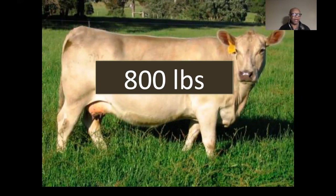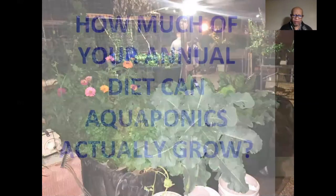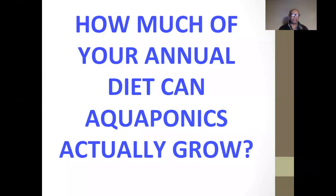I couldn't find a picture of 800 pounds of vegetables, but this cow gives you an idea of what you're trying to grow in your backyard — it's challenging to do so. But we ran the numbers in a linked video showing that within the 400 square foot gardening space we have in modern backyards, we can indeed produce 800 or even more pounds of food using aquaponics. That's great, but what about the other sides of the question? Data allows you to ask new questions, and now the question is: how much of an annual diet can aquaponics actually grow?